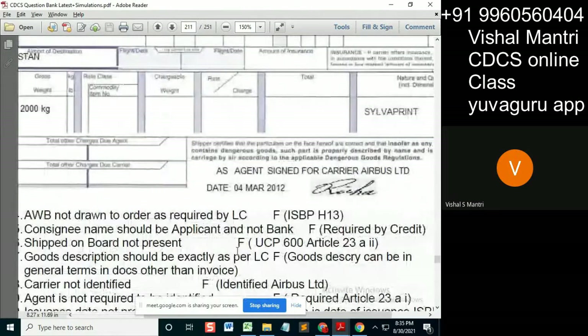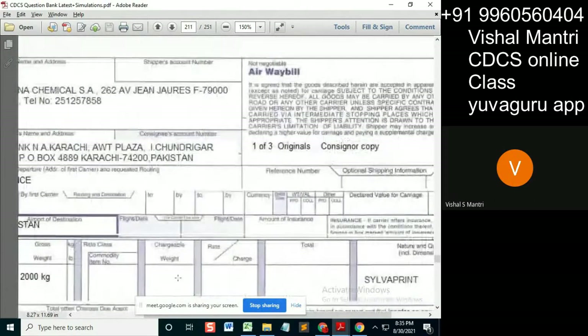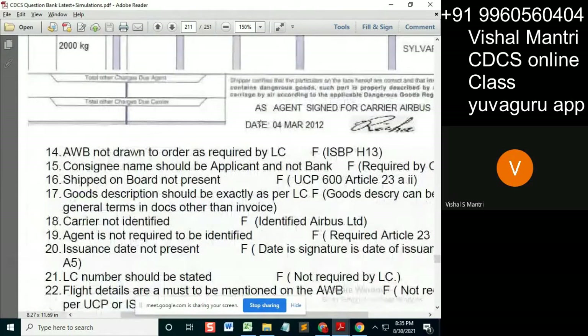The transport document was issued on 4th March, meaning the goods were shipped on 4th March. There is no separate notation for 'shipped on board' or 'received for shipment,' and there is no separate stamp. So 4th March is when the goods were shipped.